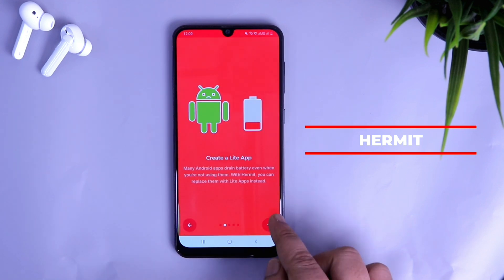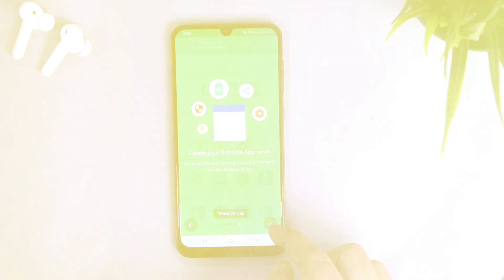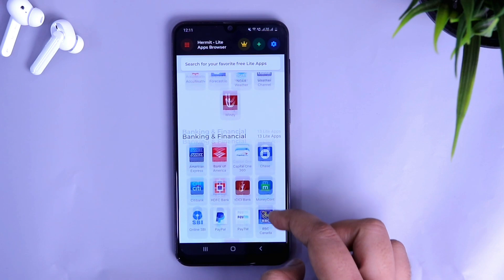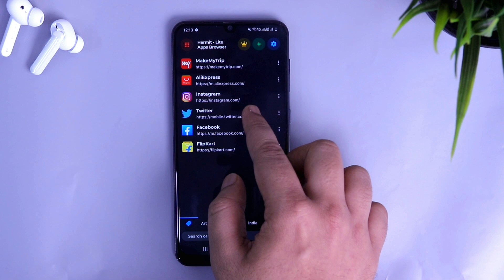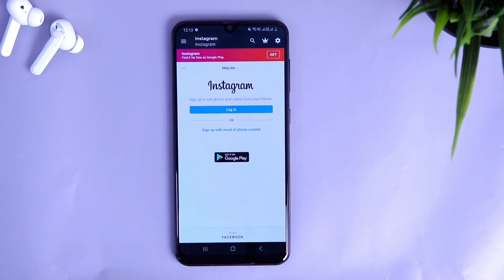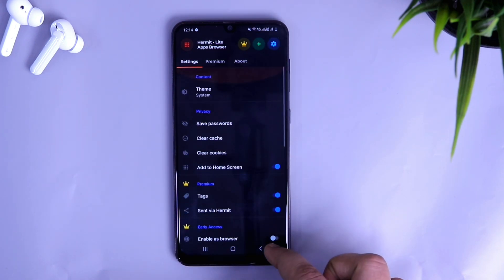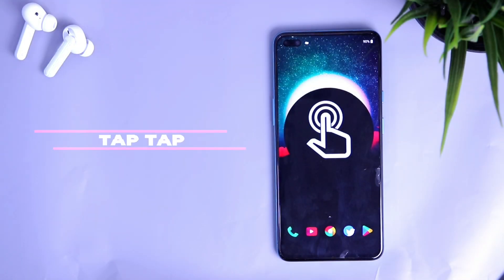Next up we have Hermit. It's an app which allows you to access more than 500 applications all in just one app. Basically you get the light versions of all the popular applications available in the Play Store, so you don't have to download all these apps separately. You simply install Hermit, which is around 3 MB, and it will give you access to all the popular apps you need. If you're running out of storage and your phone is slowing down, you should definitely try this app — it replaces all your large native apps with web-based light versions that provide a similar experience.